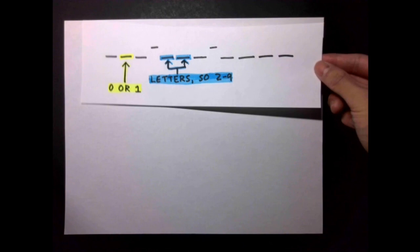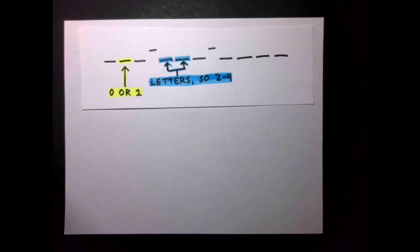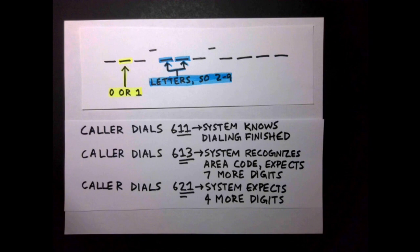Hence, the NANP's original set of 86 area codes all had a middle digit that was either 0 or 1. Thus, the telephone system could, upon the second digit inputted, know whether an area code was being dialed. If the second digit was 0 or 1, the system would expect eight more digits; if it was higher than 1, the system would expect just five more digits.